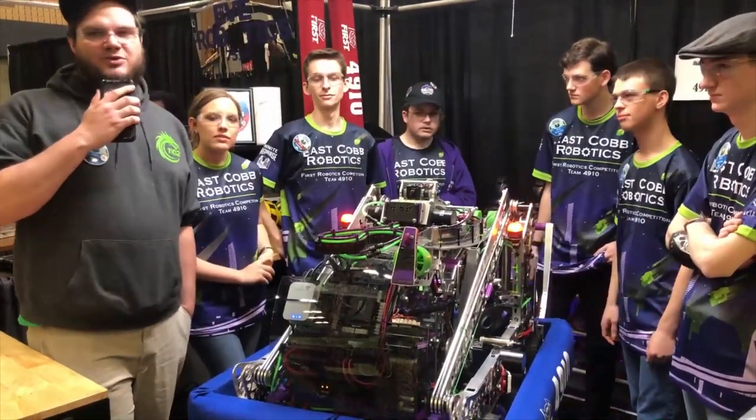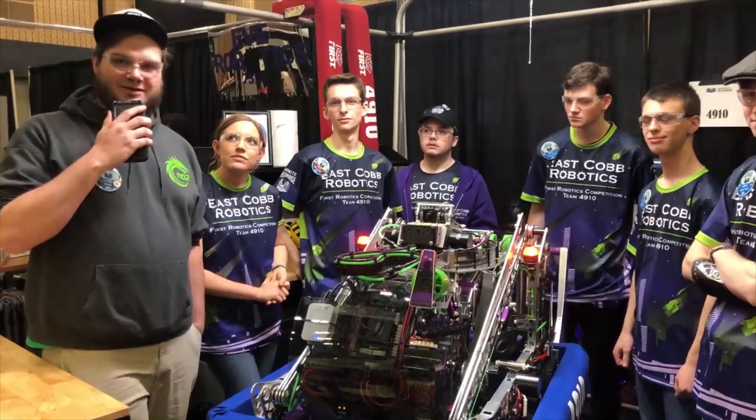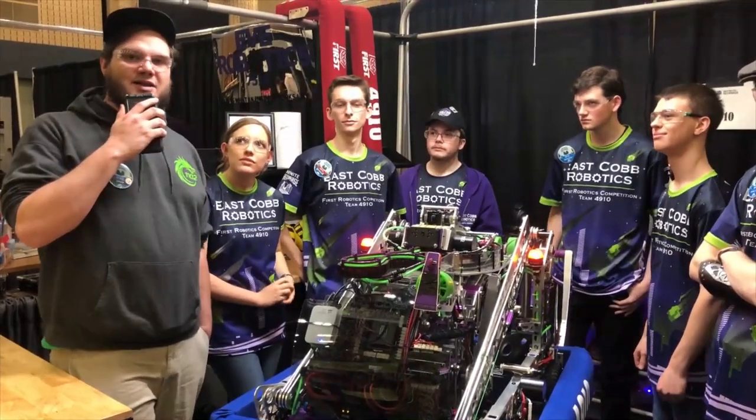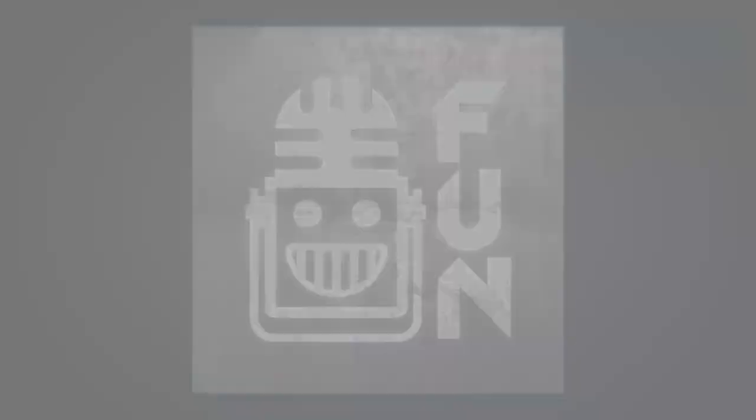Hey everybody, my name is John Fogarty here with First Updates Now and I'm here at the Peachtree District Dalton event with Team 4910 East Cobb Robotics. First Updates Now FRC is produced in partnership with PTC.